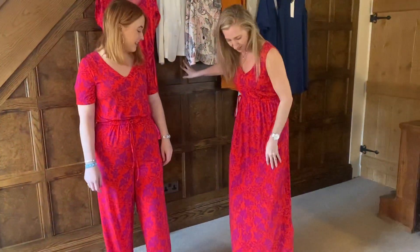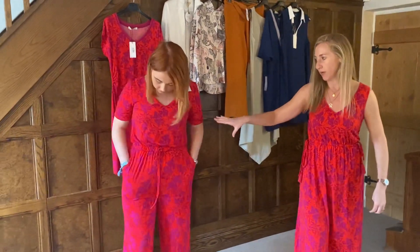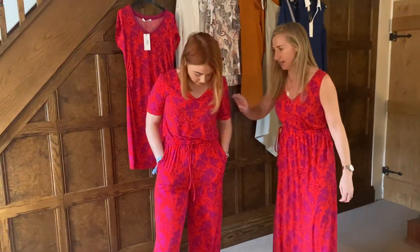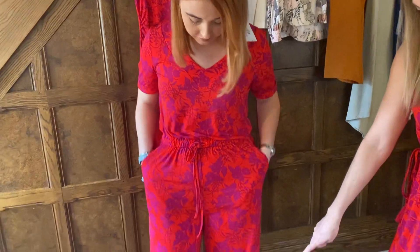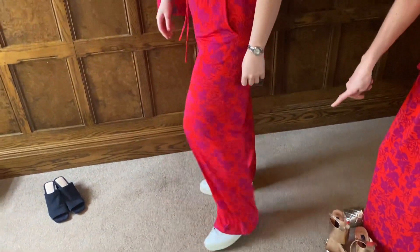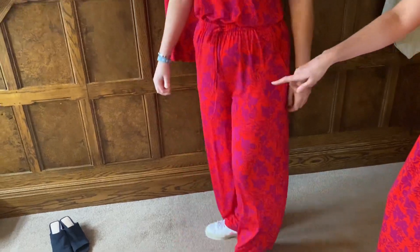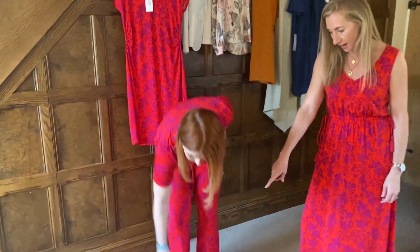Next is the jumpsuit that Hannah is wearing. We've done this shape before and it's amazing — it has sleeves, a V-neck, and pockets, which are always really useful. It's a brilliant length and Hannah has it on with her trainers. It falls really nicely, and again you could swap out for navy shoes to wear it to a wedding.